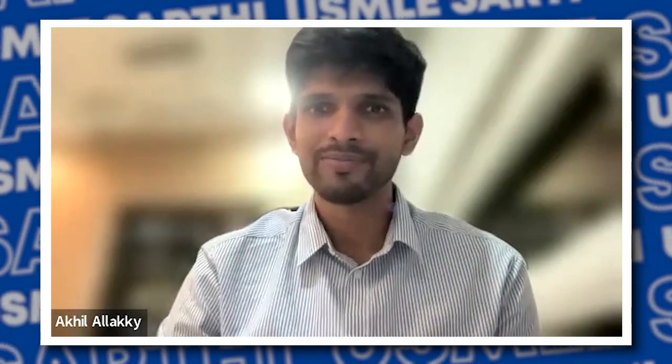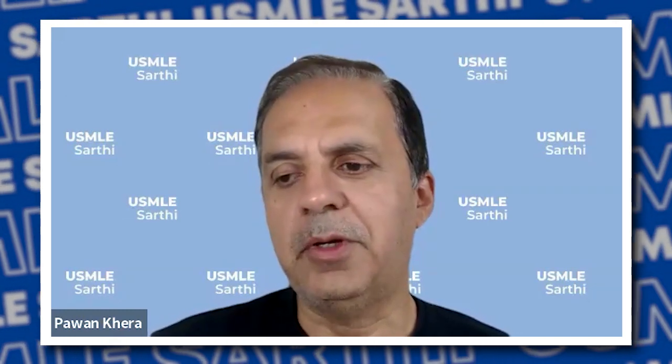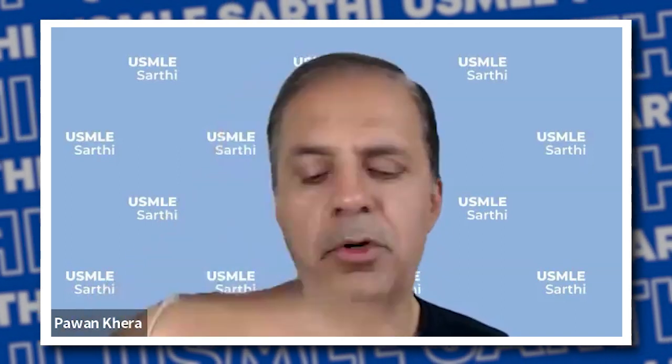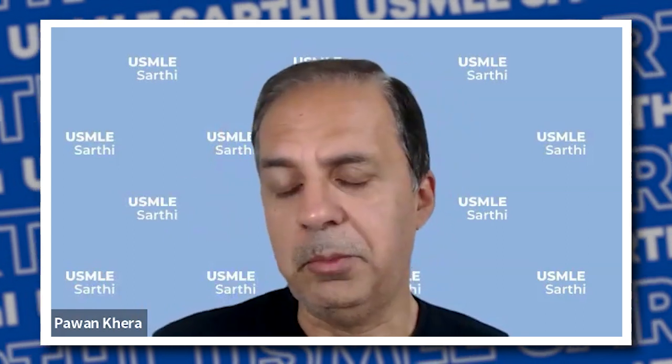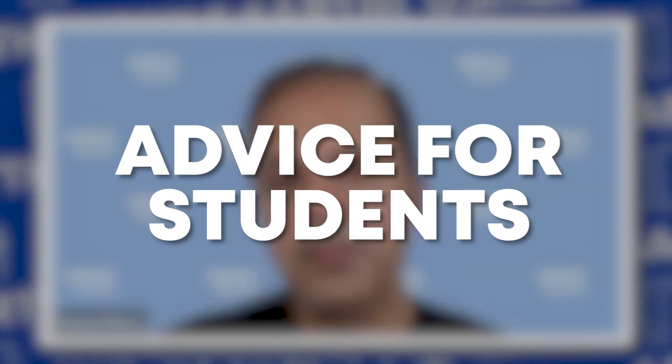Let's start with some tips around Step 1 and Step 2 CK for students who may still be in med school or applying later. What are some things you'd advise them on — resources, time it takes, any highlights? Now that Step 1 is pass/fail, what are your thoughts?